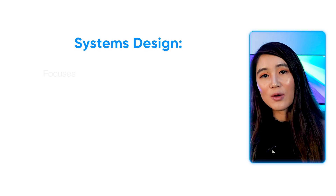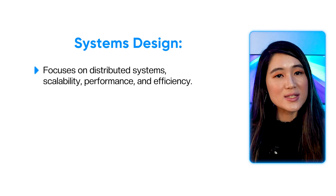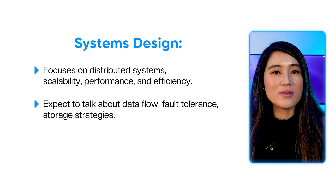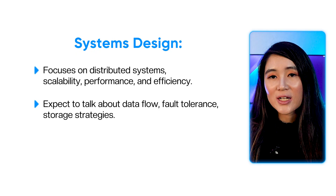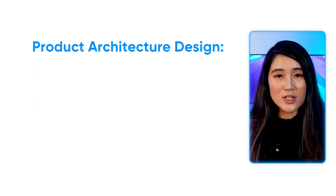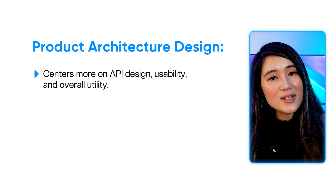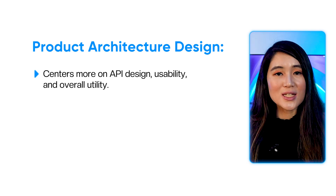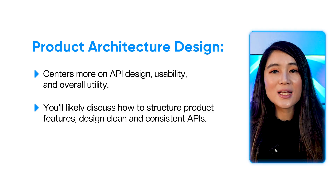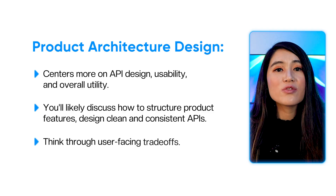For the system design interview, focus on distributed systems, scalability, performance, and efficiency. Expect to talk about data flow, fault tolerance, storage strategies, and how to design systems that can handle large-scale traffic. For the product architecture design interview, it centers more on API design, usability, and overall utility. You'll likely discuss how to structure product features, design clean and consistent APIs, and think through user-facing trade-offs.